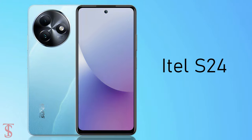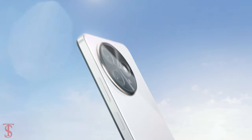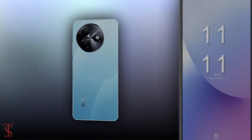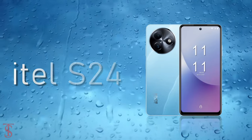iTell has launched its new S-Series smartphone globally, called the iTell S24, with a color-changing back panel that changes color when exposed to sunlight or UV light. Now let's have a look at the specifications of this smartphone.